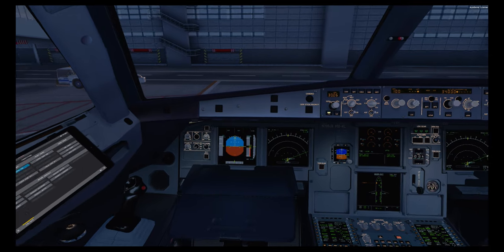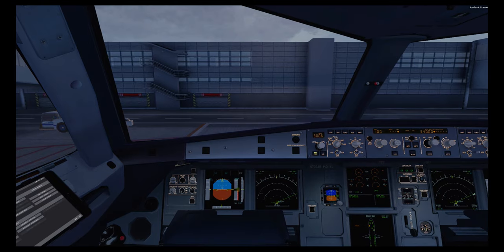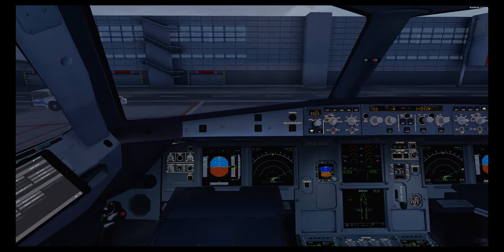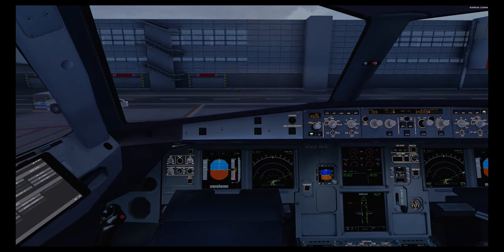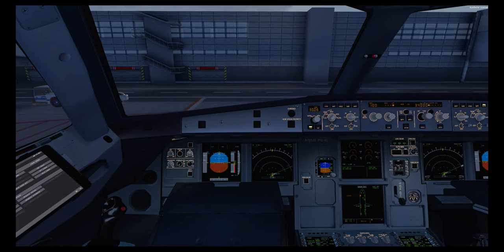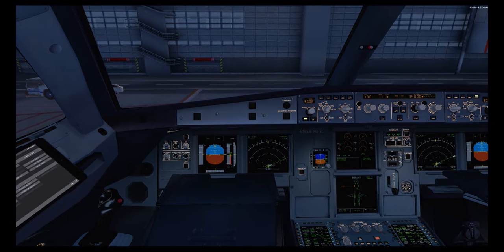Good morning guys. Welcome back to yet another video. We are here in GFK and we are going to be going to MDST Airport, which is, if I pronounce it correctly, Aeropuerto Internacional del CBO or TBO. Not 100% sure.